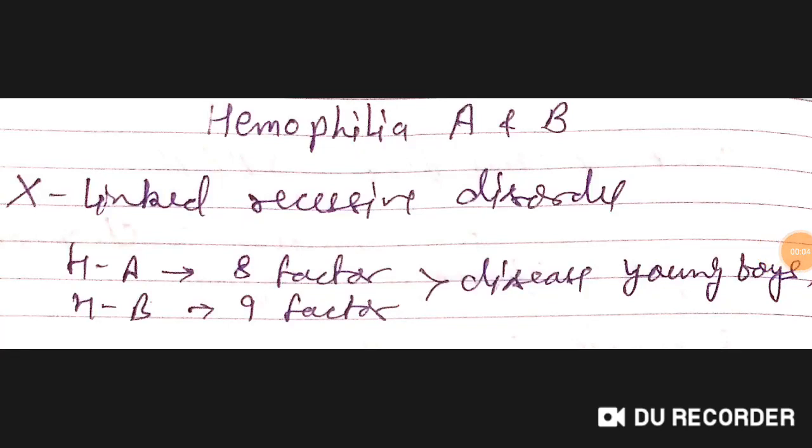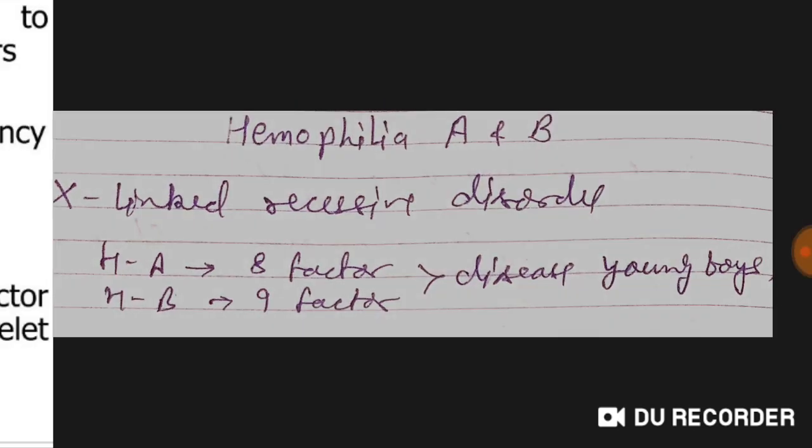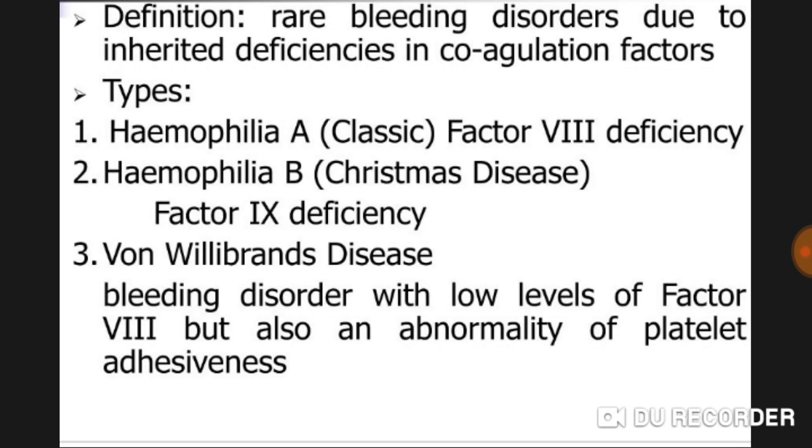Good evening doctors. Today we are going to discuss hemophilia A and B. Both are X-linked recessive disorders. Hemophilia A is factor eight deficiency, and hemophilia B is factor nine deficiency. This disease is X-linked recessive, which is why it is mainly found in young boys. By definition, it is a rare bleeding disorder due to inherited deficiency in coagulation factors. Hemophilia A is classic factor eight deficiency; hemophilia B is also known as Christmas disease.